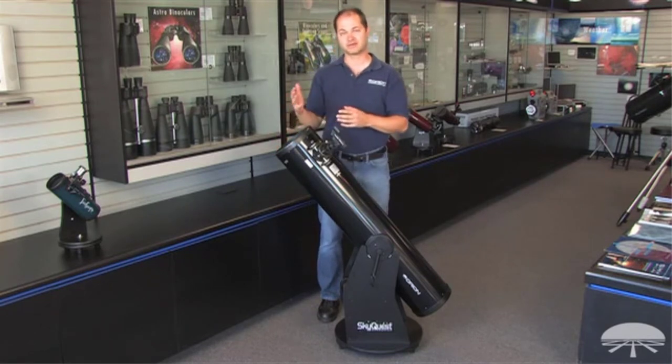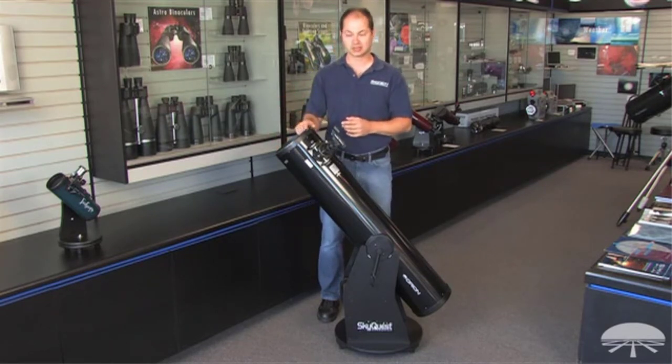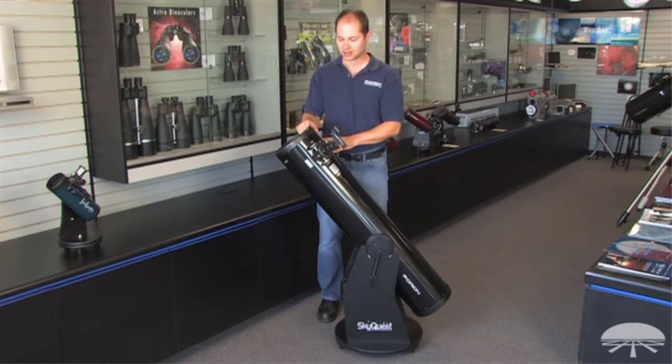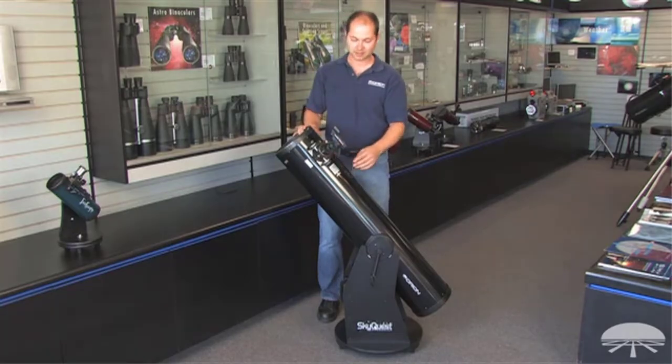Included in the box is a 2-inch Crayford focuser that holds 1.25 and 2-inch eyepieces. There is also an EasyFinder 2 reflex sight and a 25mm Sirius Plossl eyepiece.